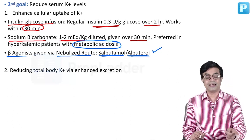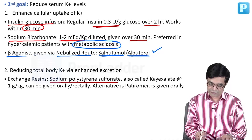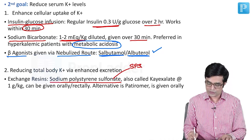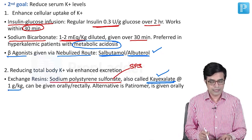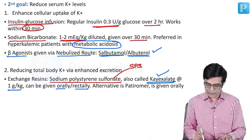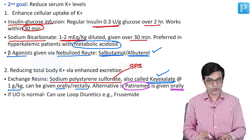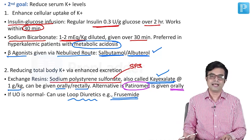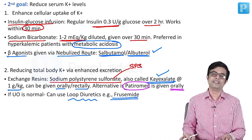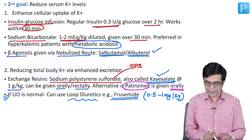The second approach is reducing total body potassium via enhanced excretion. You can use exchange resins — the commonly used one is sodium polystyrene sulfonate (SPS), also called Kayexalate resin, given at 1 g/kg orally or as a rectal enema. The second alternative is patiromer, which is given only orally — a rectal enema form is not available. If urine output is normal, you can use loop diuretics such as furosemide, but you must ensure urine output is normal and always ensure adequate intravascular volume.